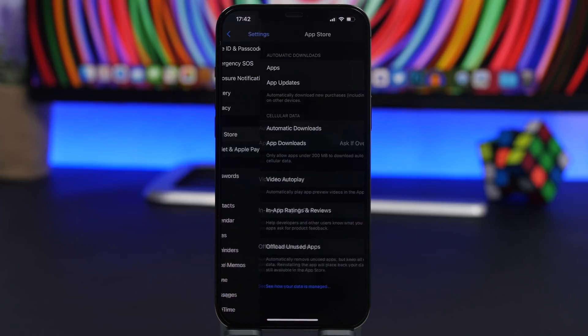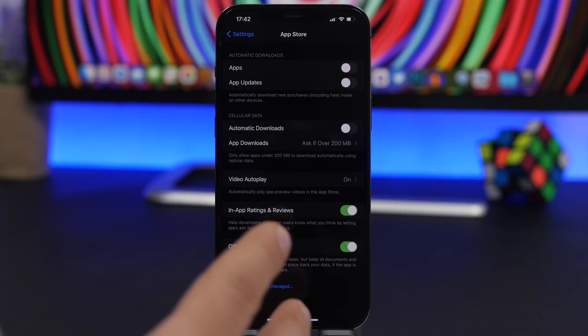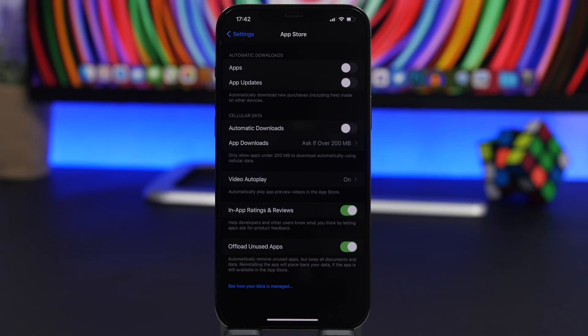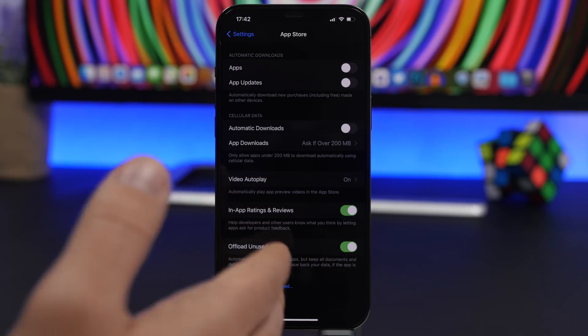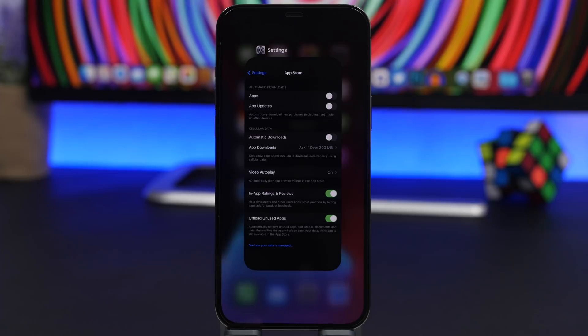Another thing you can do to preserve battery is go to Settings, App Store, and disable Auto Updates. That way you only update or download apps when you have more battery and not when your device is on low battery. That said, always make sure your apps are up to date because updates fix bugs and apps will require less battery overall.